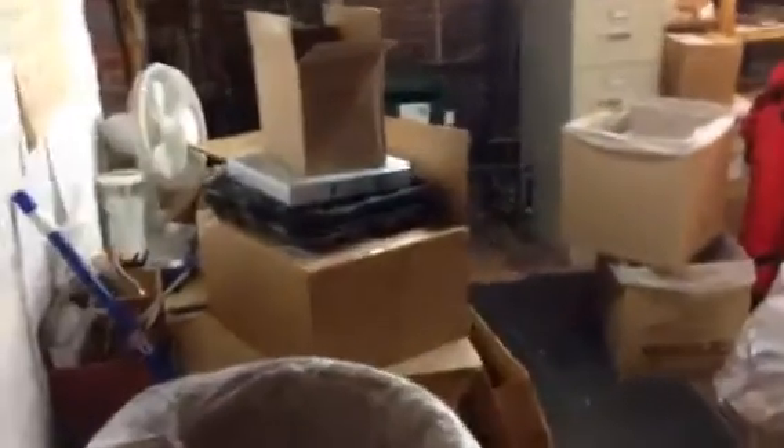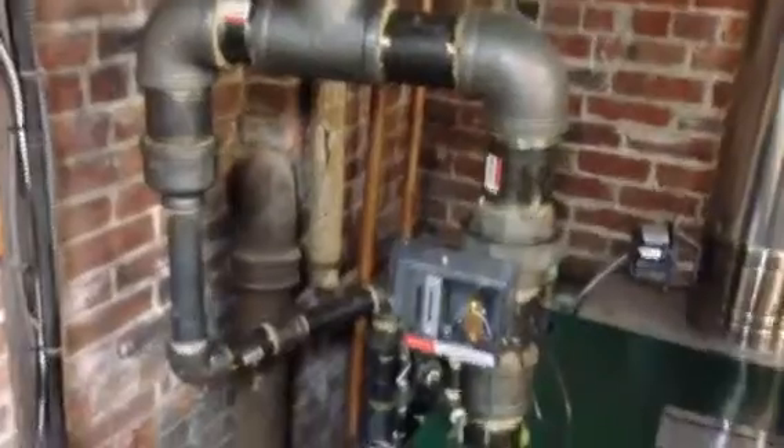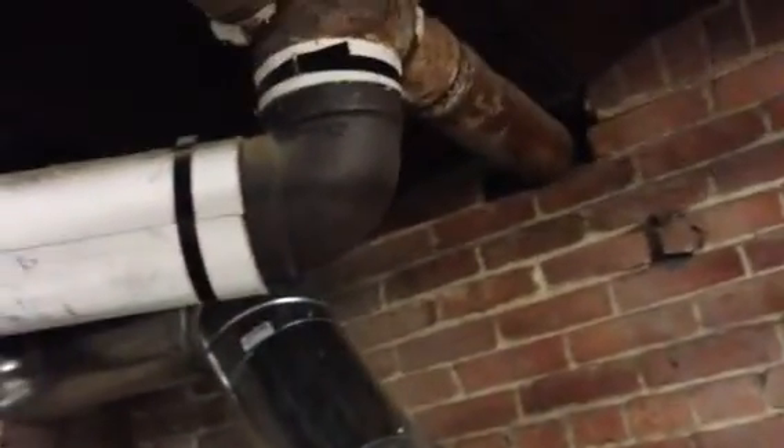Bank alley. Then we come into this area — we just got a new furnace. The old one was 50 years old, so that's brand new, not even a month old. It required a bunch of new piping tying into the old piping. And there you go.